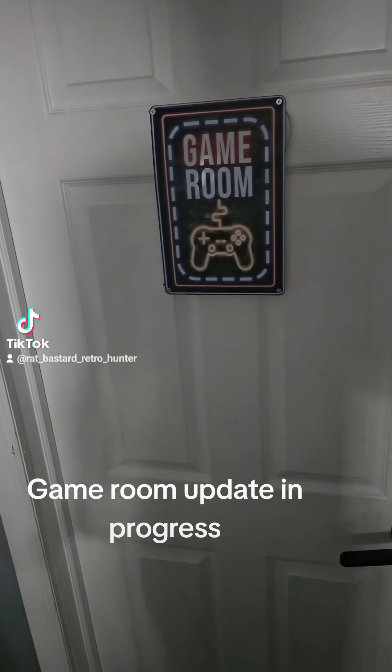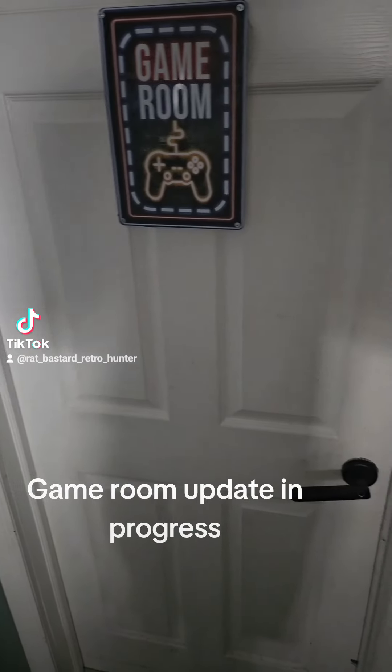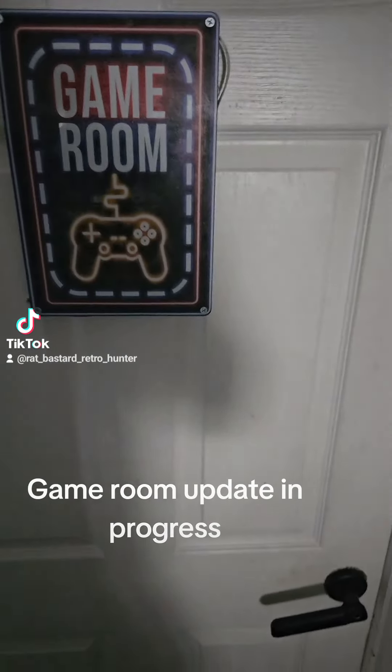So I haven't been posting a lot and I've been working on my game room, so I figured I'd give you guys a little sneak peek of what I'm doing so far in the game room.